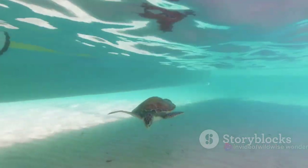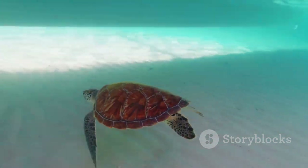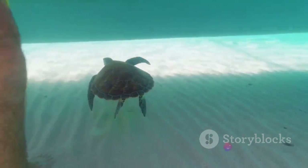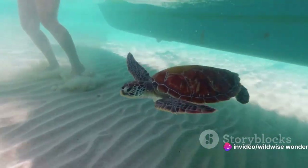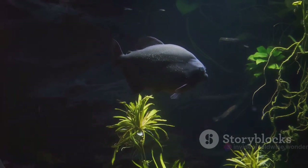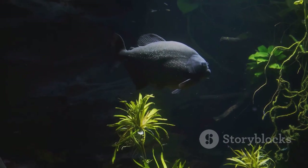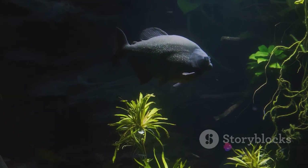Let's not forget our reptilian contenders. The freshwater crocodile, with its slow metabolism and ability to reduce its heart rate, can stay under for over an hour. Similarly, the leatherback turtle can hold its breath for an impressive 70 minutes. These champions of the deep have evolved exceptional adaptations and record-breaking endurance.